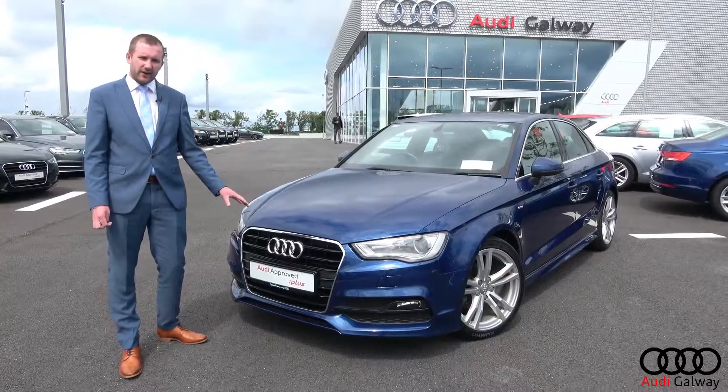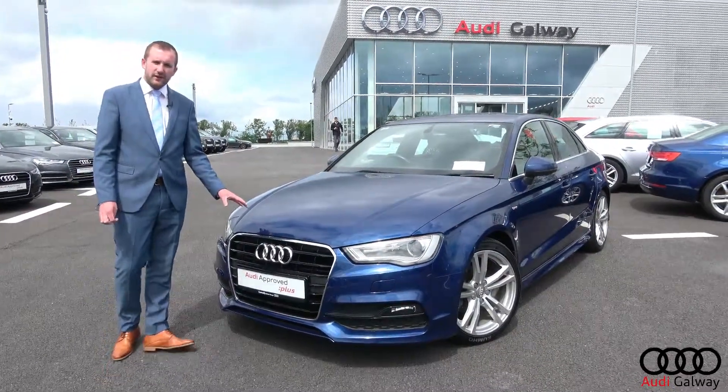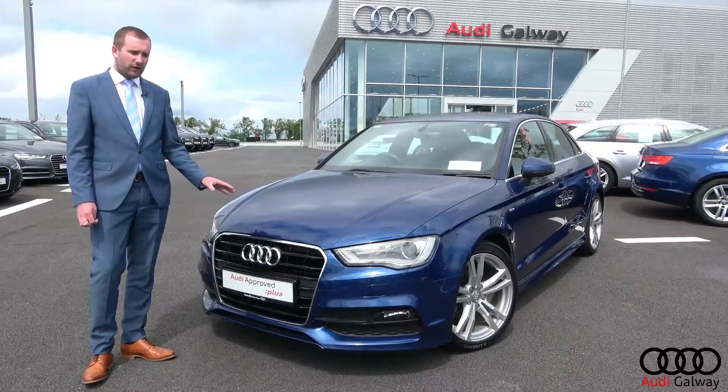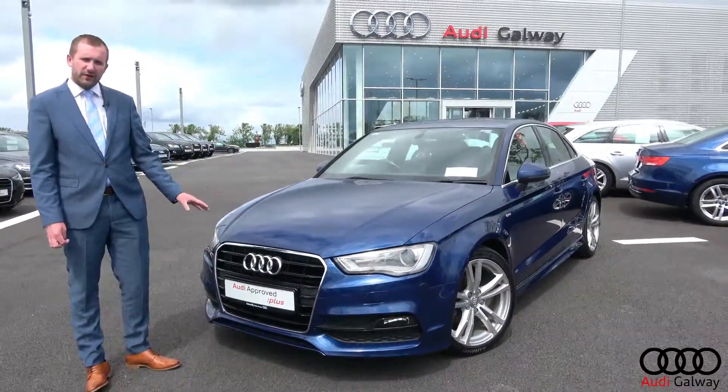For more information on this car and all the other used cars in stock, give me a call on 091 33 6000, or call into our showroom here in the Briar Hill Business Park.